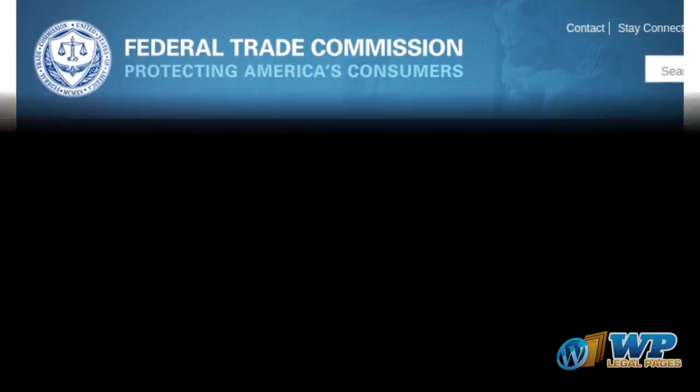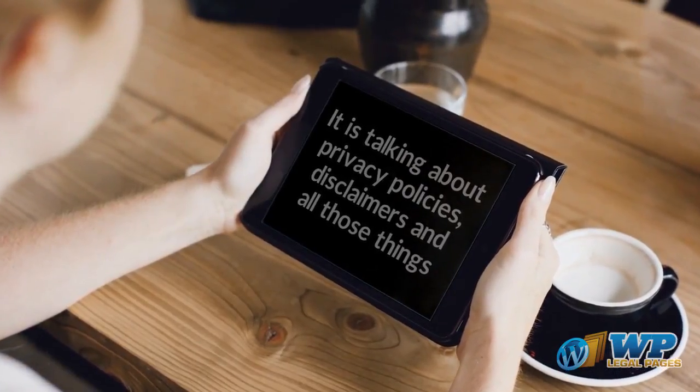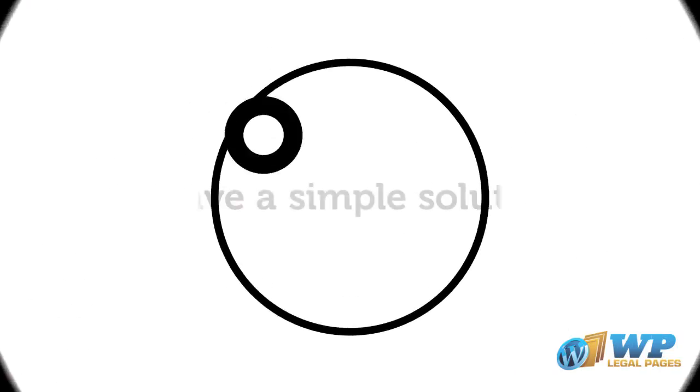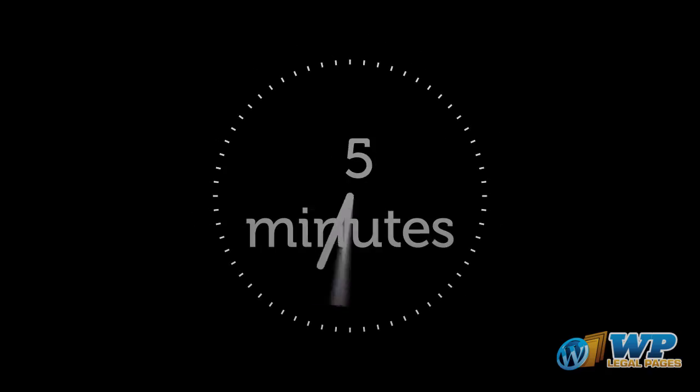All these rules or guidelines are decided by FTC, and here's what is written on their website. As you can see, it's talking about privacy policies, disclaimers, and all those things that a normal website owner might take for granted. Now you know it's a pretty big deal. But no worries — I have a simple solution that you can install and set up in less than five minutes.